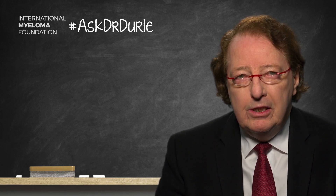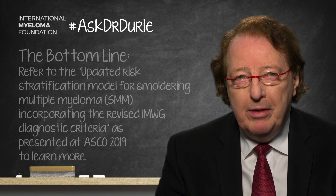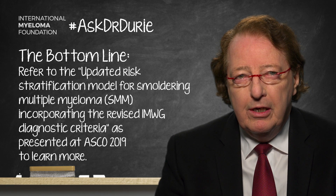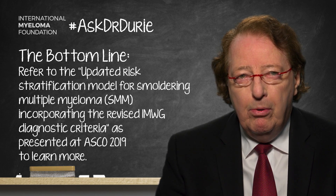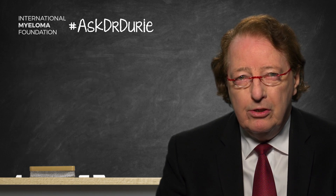The bottom line is that this is something you should absolutely discuss on an ongoing basis with your doctor. Please refer to the recent details that were presented at the ASCO meeting held in Chicago at the end of May 2019. This is very important new guidance that we hope will be helpful to both patients and doctors.